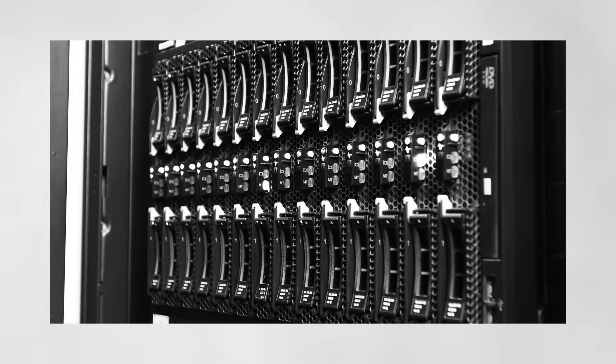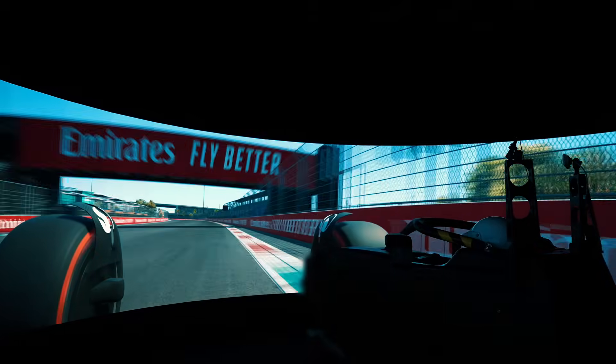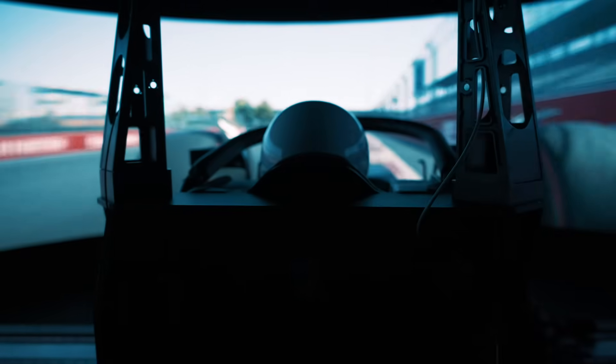TeamViewer supports the practical operation of the simulators by connecting us to all the machines that make up the simulator. Everything in a Formula 1 simulator is 100% correlated — what's going on on the real track is also happening in the sim. That's why we trust this simulator and why we can use it for performance.